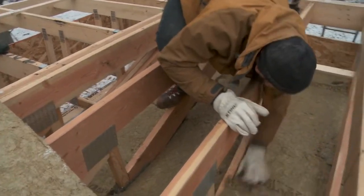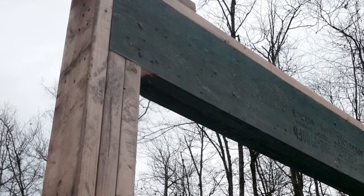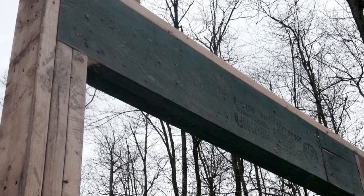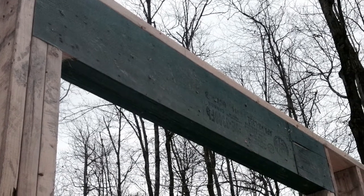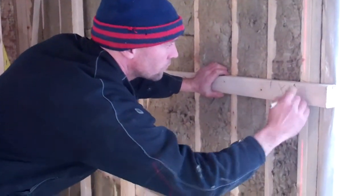Our roof bears on the exterior walls only, so we have headers over all exterior doors and windows — but not every house needs that; it depends on the roof and truss design. There is a tendency to beef up walls in ways that don't really serve a purpose, which can eat up more time and money while increasing thermal bridging and heat loss.